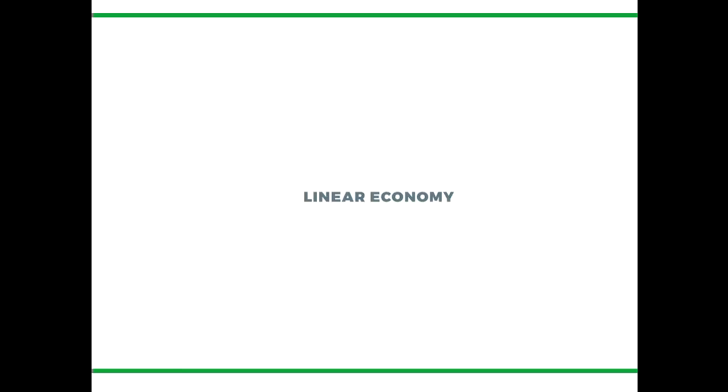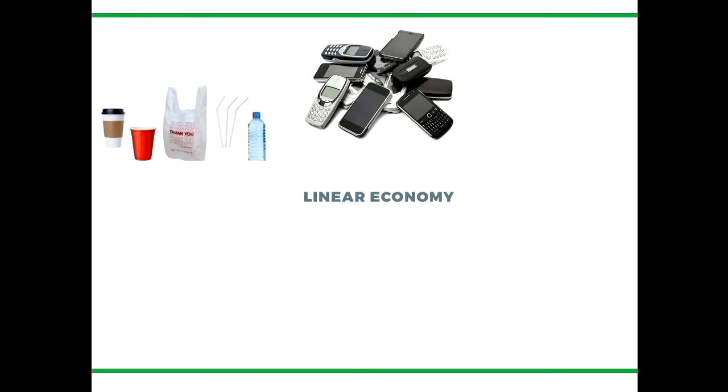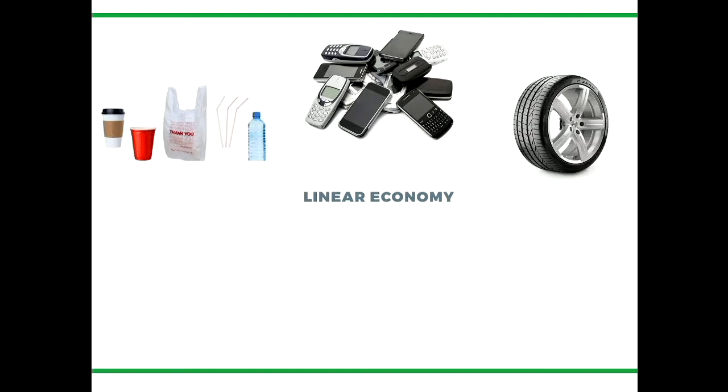We currently operate mainly in a linear economy model. Some perfect examples are your single-use plastics, which we use for all of three minutes then dispose of. Your mobile phones — you might use one for two years, you've got a drawer full of them at home, every two years you get another contract and you get another one, and you just keep going. Has anyone ever retreaded a tyre? Or do you just wear it down? We usually just get a new one and dispose of the old one.